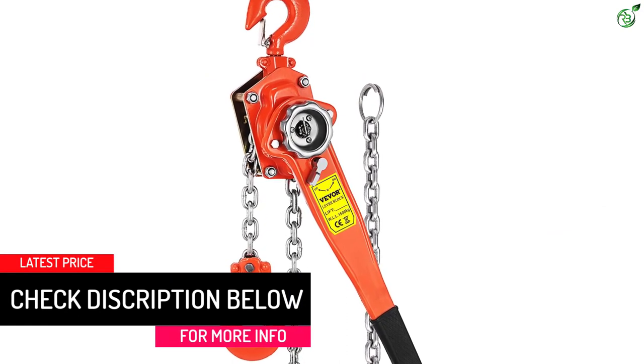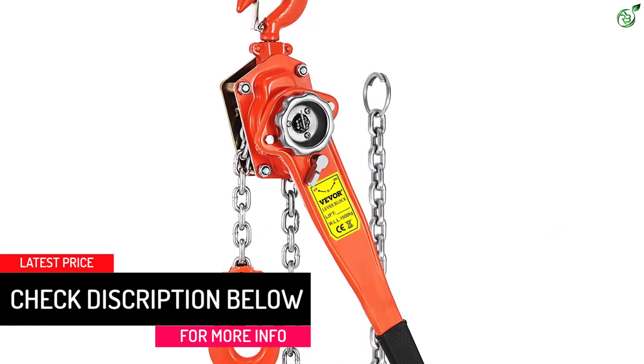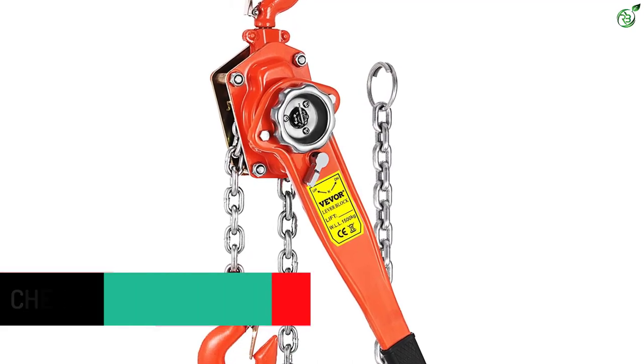If you're looking for a versatile product that can be used for a different range of purposes, choose the Happy Buy Manual Lever Chain Hoist.